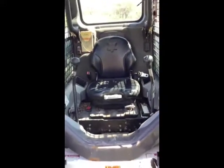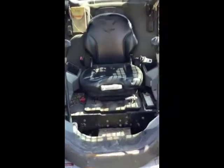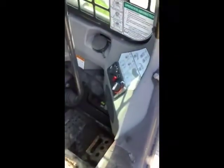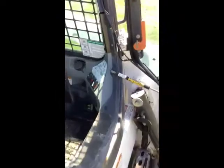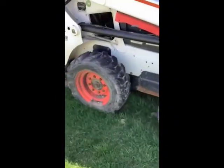Inside, looks like you have standard controls, hand and foot, AC, heat, decent rubber left on it.